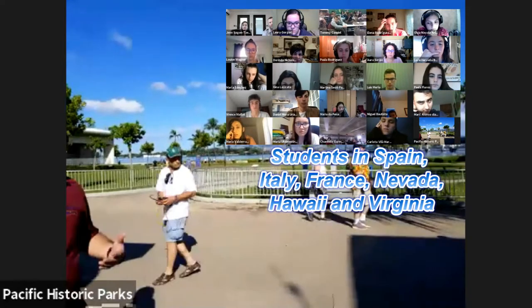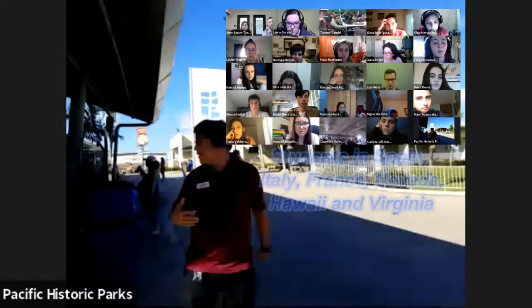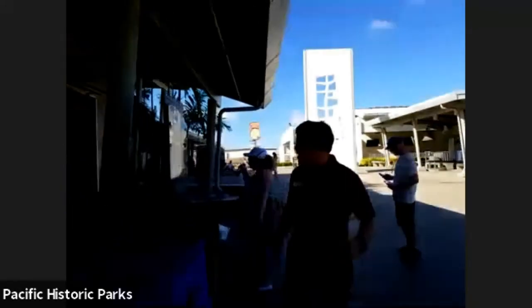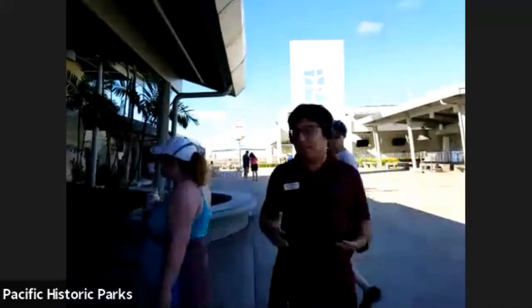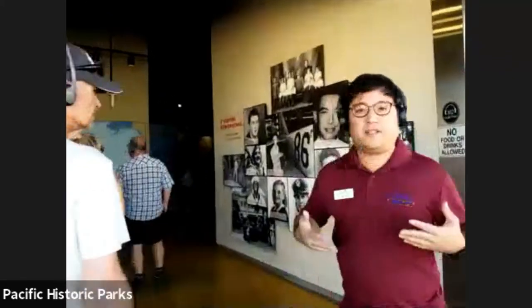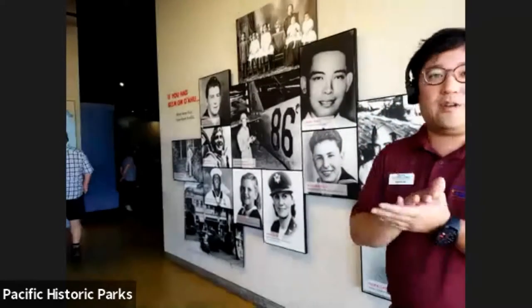Let's go ahead and check out the first museum. The first museum we're going to talk about is the Road to War Museum, and it is essentially about the events leading up to the attack on Pearl Harbor. During this time, Japan and the United States are not in conflict yet — they're not fighting anything yet — but they are having disagreements about what's going on in the Pacific.